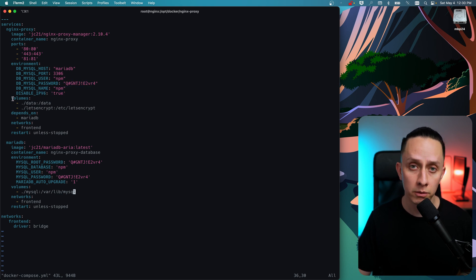We're mapping a couple of volumes: the data volume and the Let's Encrypt folder where all our certificates will be stored. We set the container to depend on MariaDB so it doesn't start unless the database container is up and running. We're also defining a network — in this case just one network called 'frontend', of type bridge, with the name 'network frontend'.